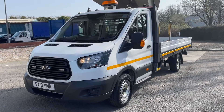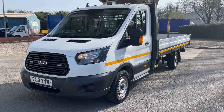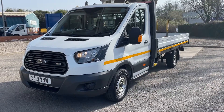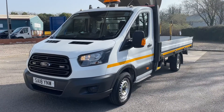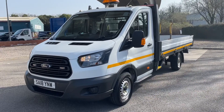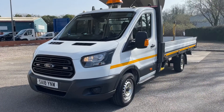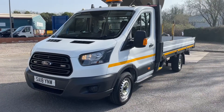Hi there, this is the Bike Bar. Welcome to my video of this Transit extra long wheelbase, 170 brake horsepower, rear wheel drive dropside. It's a 2018 with just 40,000 miles. I'm just going to walk you around the truck and show you the condition. Obviously quite rare being the extra long wheelbase, rear wheel drive and 170 brake horsepower.